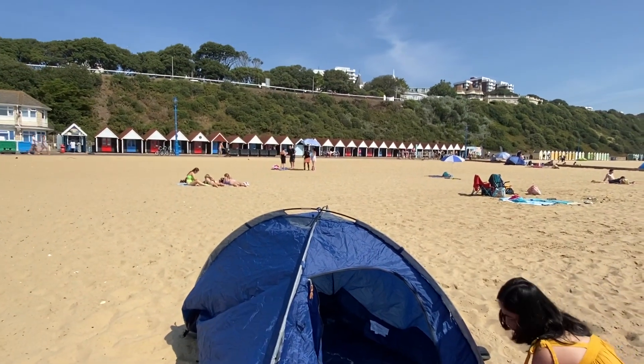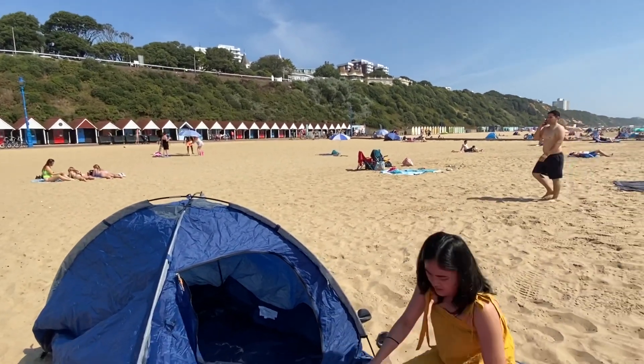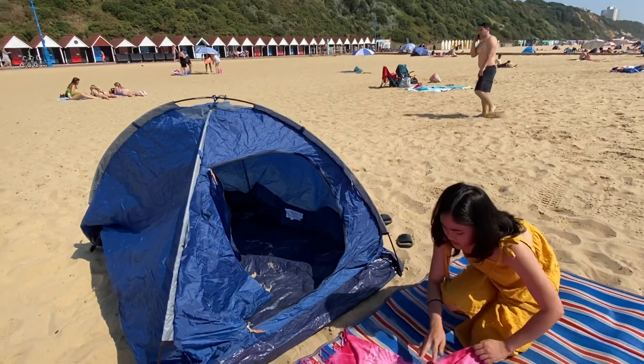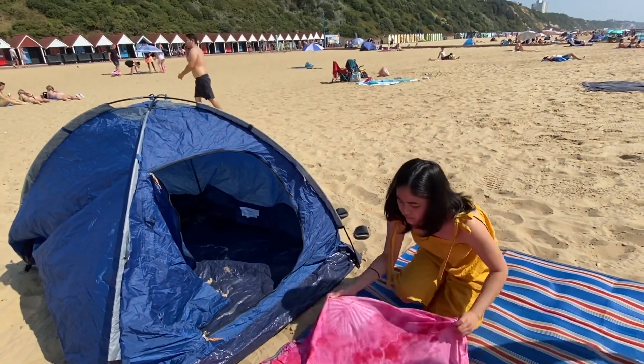Look at that guys — there are some chalets there that you can rent for the day. Things are inside, and that's the place We Ann where you can change or you can use as a loo.